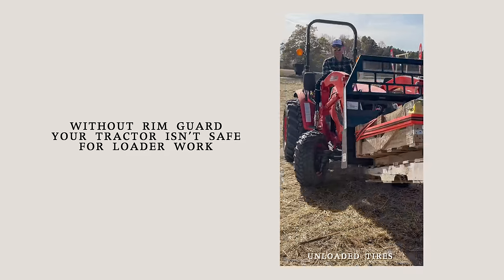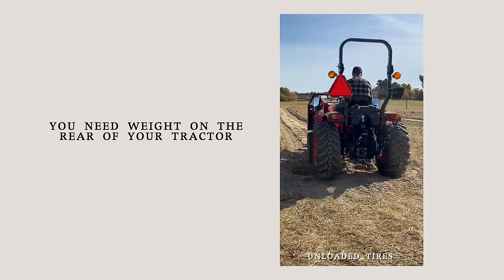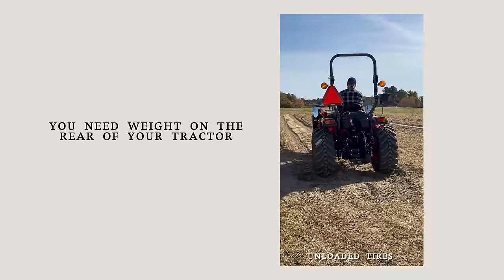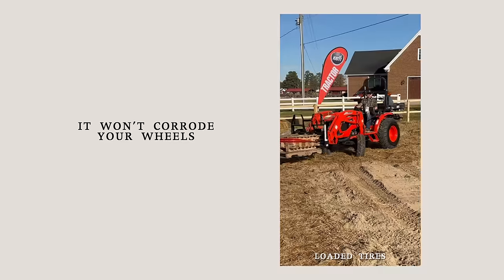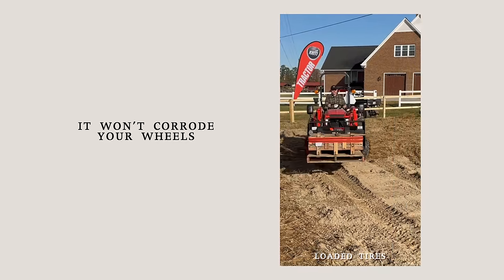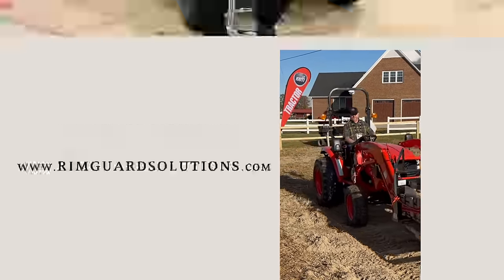We are proud to be sponsored by Rim Guard Solutions, a liquid ballast weight that goes right inside your tires — completely hidden. Not only does it help with safety by keeping those rear tires planted on the ground, it helps with loader efficiency and traction too. Benefits include being the heaviest all-natural liquid ballast weight on the market — it won't corrode your rims like old calcium chloride, it won't freeze, and it's available at over a thousand dealers nationwide. Find a dealer at rimguardsolutions.com. But that was my opinion: save your money.